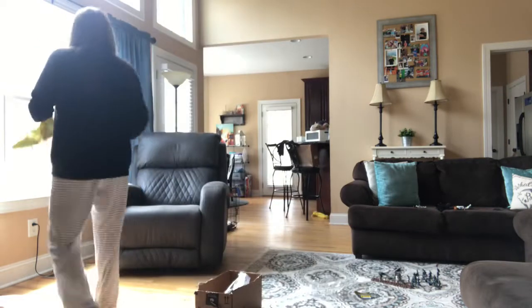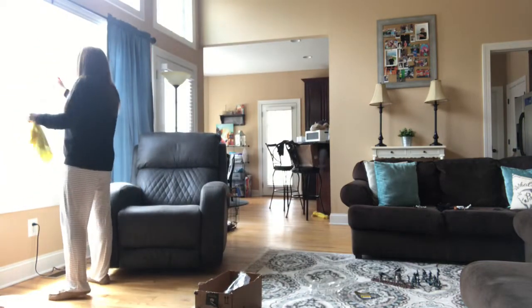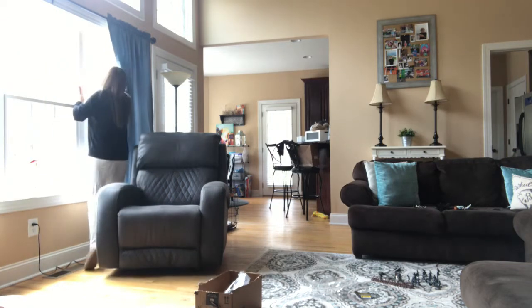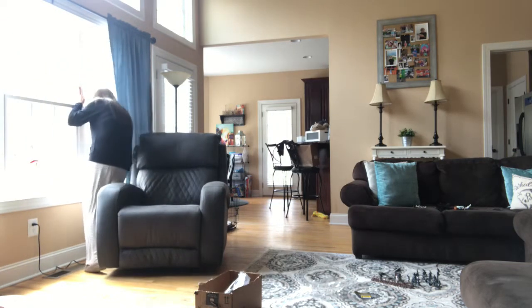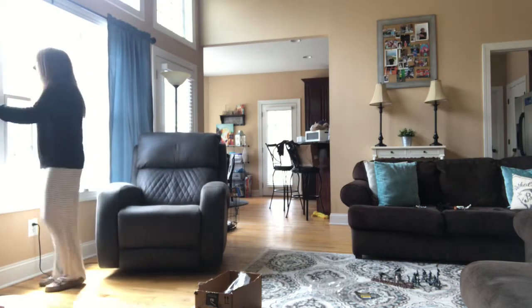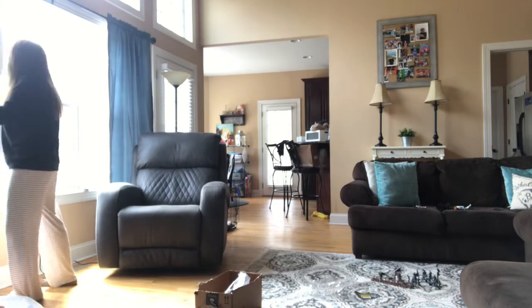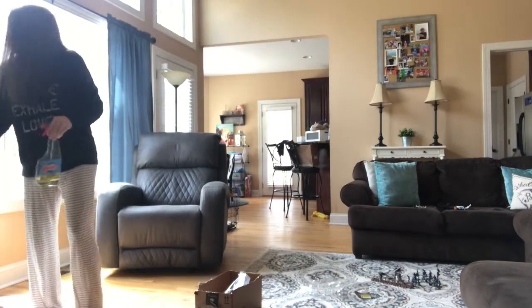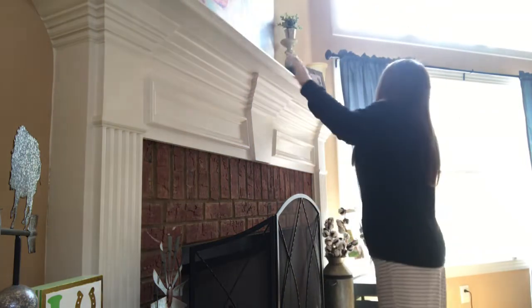I don't feel like spraying the windows is necessary every week, but I hadn't done it for this month yet, so I went ahead and did it for March. Using the Windex I'm able to move from surface to surface without changing my cleaning product. I'm using a microfiber cloth from Walmart, and here I'm just wiping off our mantle because it gets very dusty.